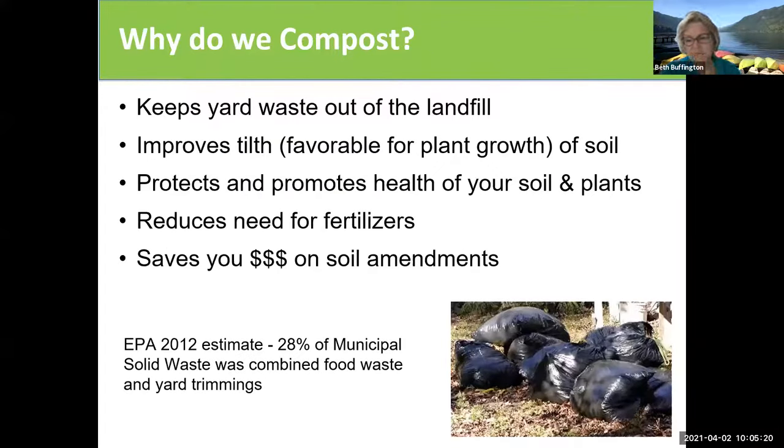So why do we compost? Most people start composting because they have yard waste and they want to handle it responsibly. I have piles of leaves, trimmings from my lawn mower, things that I've pruned off my trees, and I understand that this material needs to be reincorporated into my soil — that is the healthiest thing for my garden. It will also save things from going to municipal waste and save on soil amendments.